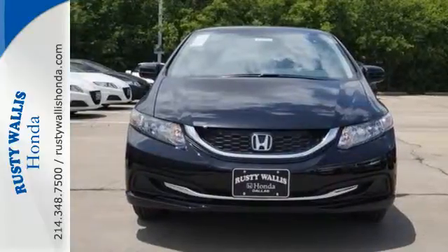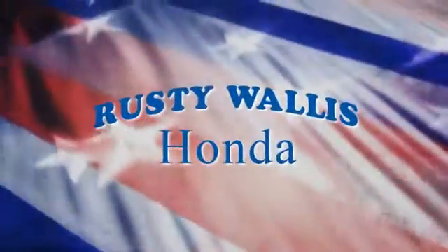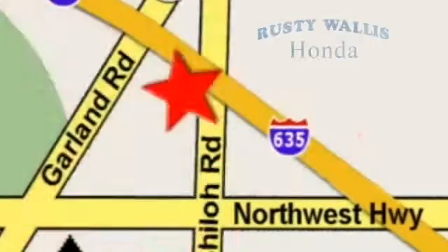Drive yours home today. At Rusty Wallace Honda, our primary goal is to satisfy our customers. Stop in today. We're easy to find just off I-635 at Shiloh Road.